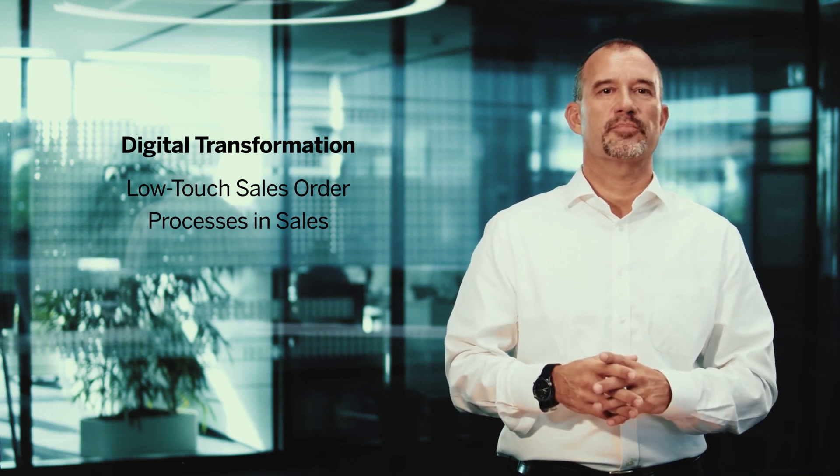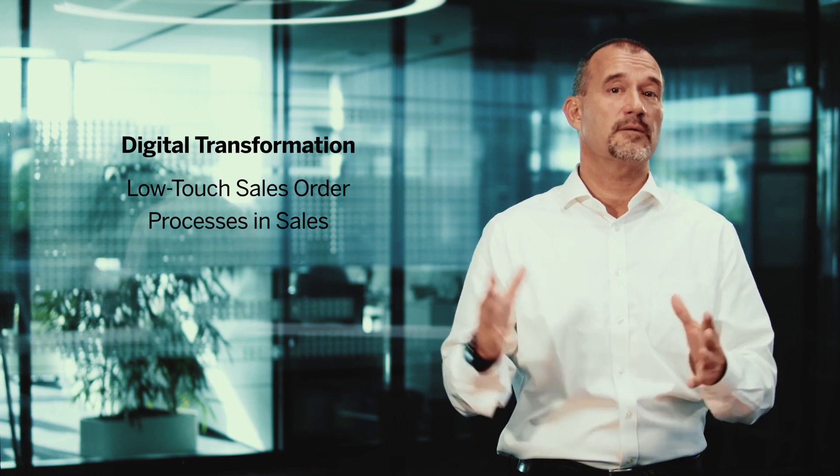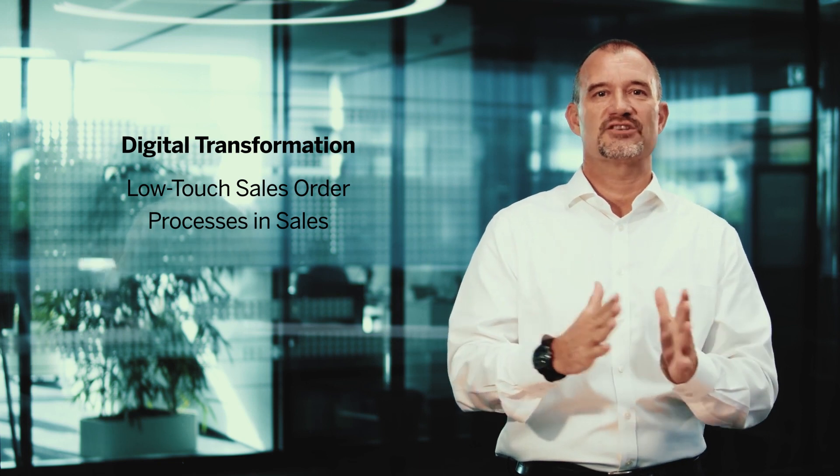In the sales area, we continue our shift to low-touch sales order processes that allow people to do what they can do best — be innovative and creative. With this release, we have automatic creation of sales orders from unstructured data, where you can extract the relevant data from unstructured source formats and translate them into sales orders. Or you can trigger mass changes to sales quotations and sales orders without charge.